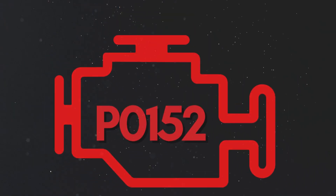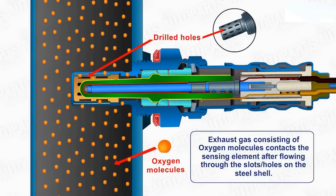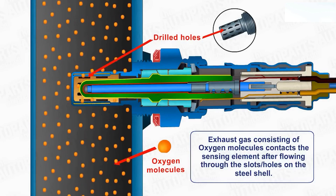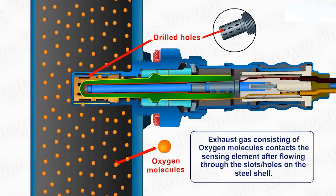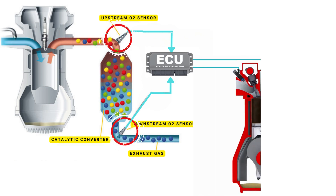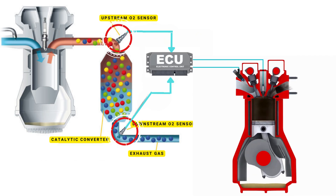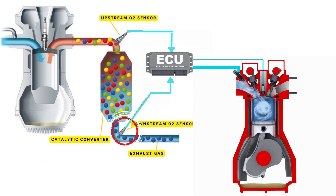Now let's learn why P0152 was triggered. Your vehicle's oxygen sensor plays a vital role in monitoring the oxygen content in the exhaust gases. It sends this data to the ECU, which then uses it to maintain the optimal air-fuel ratio. The ECU controls the air-fuel ratio by adjusting the timing of the engine's valves, allowing just the right amount of air and fuel to enter the combustion chamber.